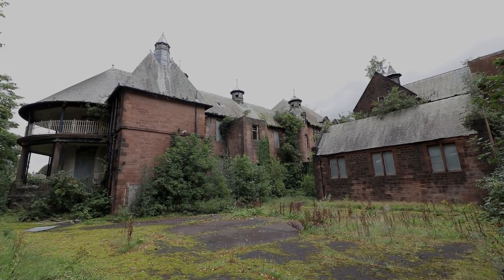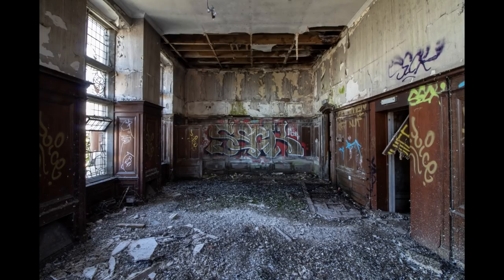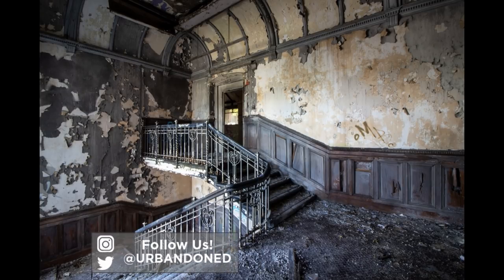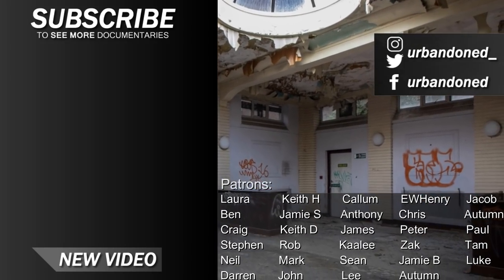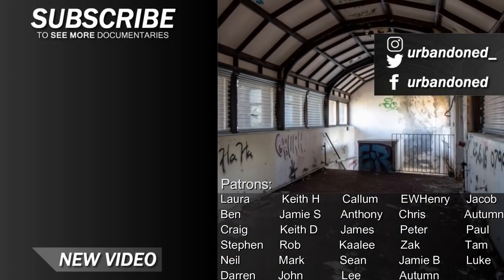We hope you enjoyed our coverage of the hospital. If you did, leave a like on the video and subscribe to never miss a future upload. Here are some of our photographs captured at the vacant infirmary — if you like the look of them, check out our Instagram page in the description, where we post images of our explores months before they are seen on YouTube. Thanks for watching. Remember to check out our new website and Discord server below. See you next time.